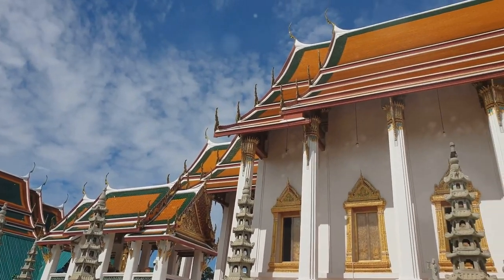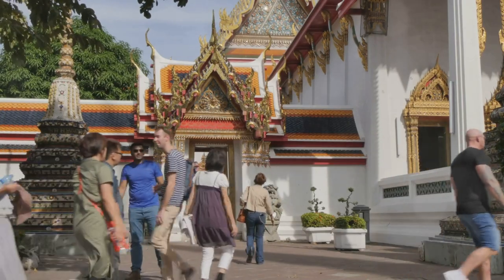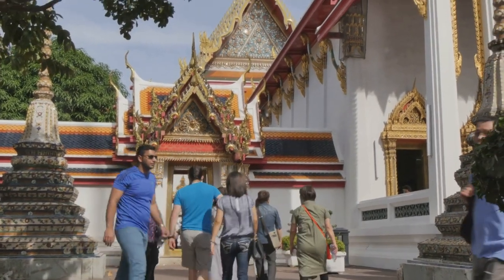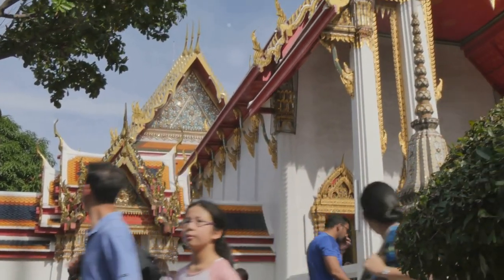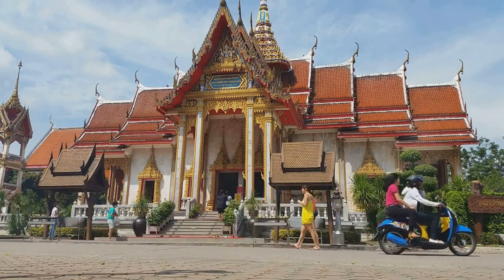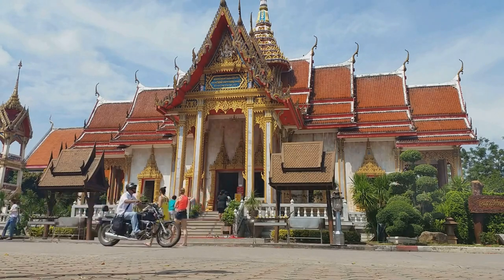Wat Putanemittam — a touch of Thailand in Ipoh. Our final destination takes us on a journey to Thailand, right here in the heart of Ipoh, with a visit to Wat Putanemittam, a stunning Thai Buddhist temple. As you approach the temple, you'll be struck by its distinctive Thai architecture, with its ornate gables, shimmering gold leaf, and colorful decorations — a visual feast that transports you straight to the land of smiles.